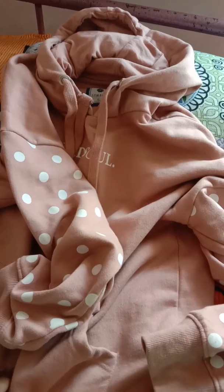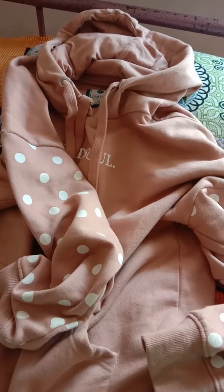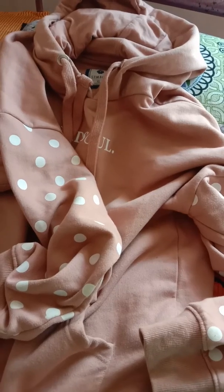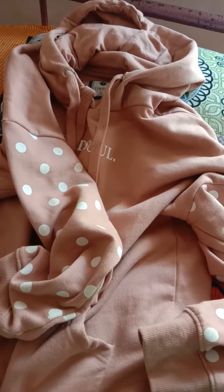If you work in a place with central AC, or if you want to layer it over a transparent top, you can definitely take this one. It is very good for that kind of styling.